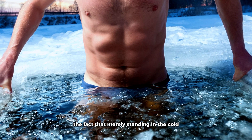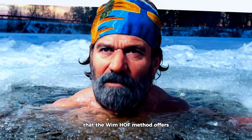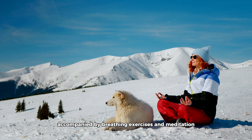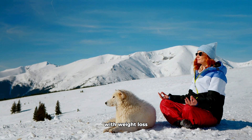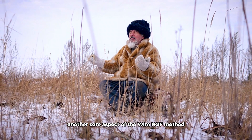However, it's important to consider that merely standing in the cold is not a magic solution for weight loss. It's part of a whole package that the Wim Hof method offers. Accompanied by breathing exercises and meditation, it aids in a more holistic approach to health and well-being, with weight loss as a potential bonus.